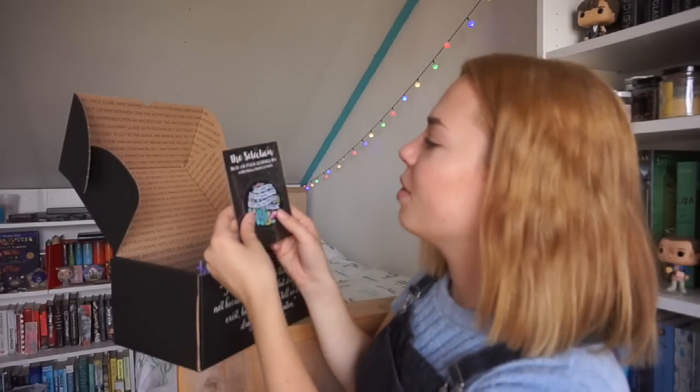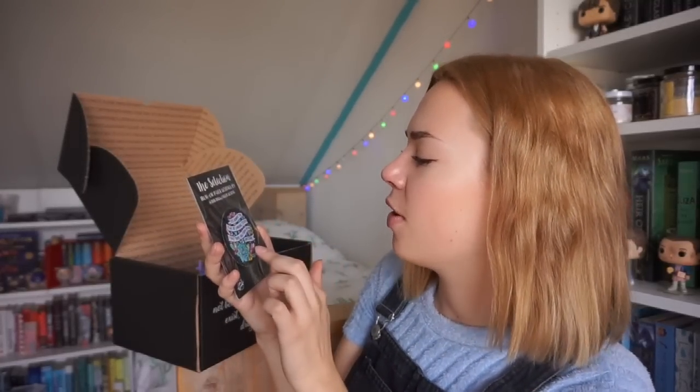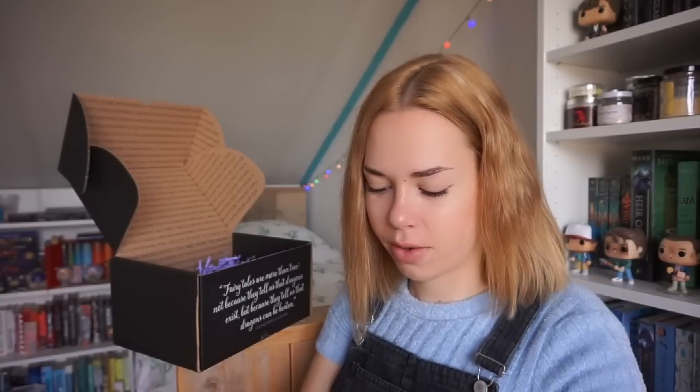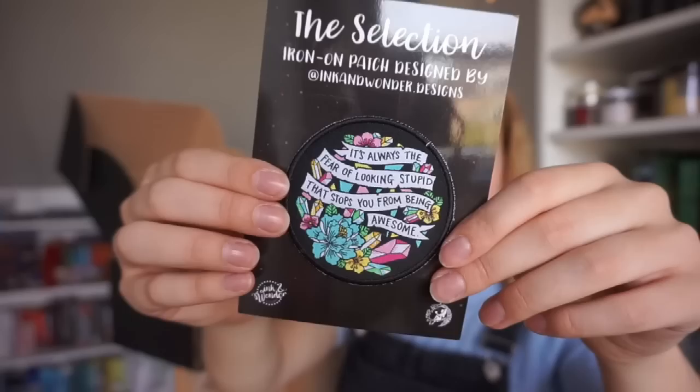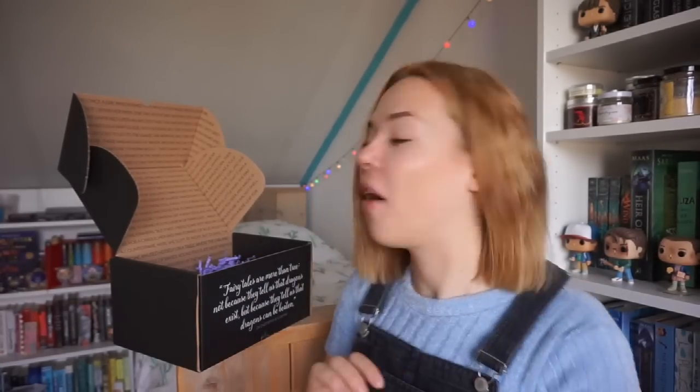Next up I see an iron-on patch designed by Ink and Wonder Designs. I really like patches — I've never actually put them on my clothing, but this one says: 'It's always the fear of looking stupid that stops you from being awesome.' This is like a perfect quote — it's completely true. This quote makes me want to stop caring about what people think about me. It's very inspirational and I love it.